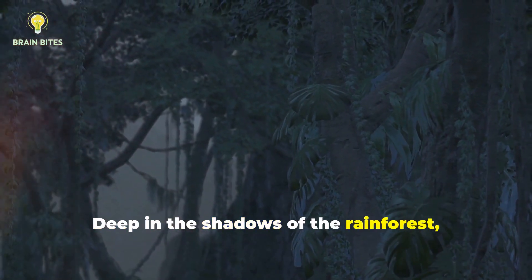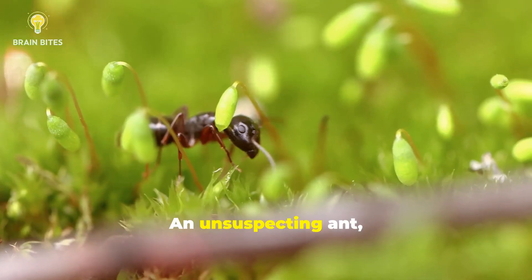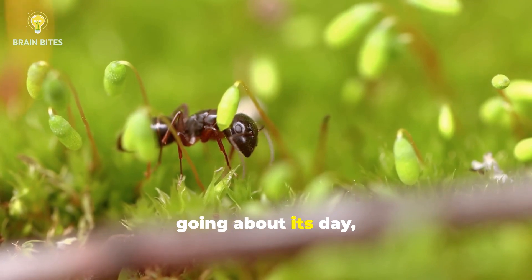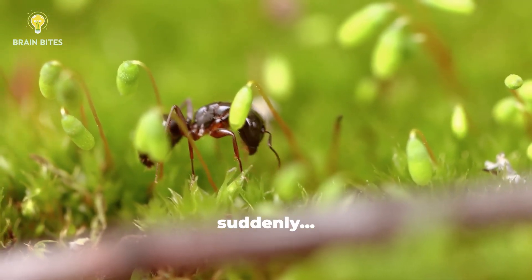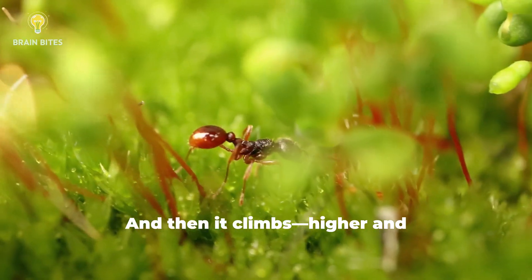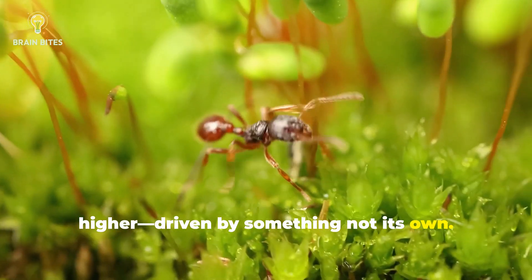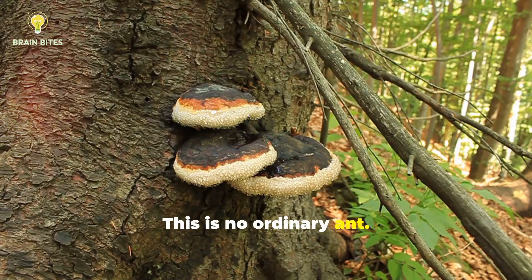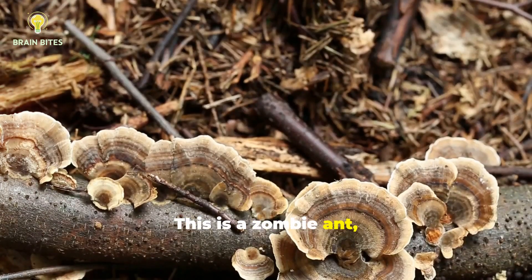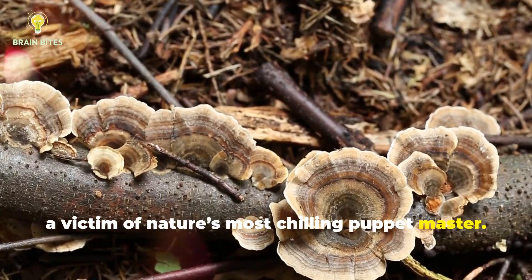Deep in the shadows of the rainforest, an ancient horror unfolds. An unsuspecting ant, going about its day, suddenly changes. It stumbles. It slows. And then it climbs, higher and higher, driven by something not its own. This is no ordinary ant. This is a zombie ant, a victim of nature's most chilling puppet master.